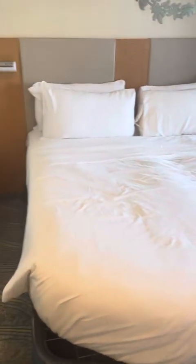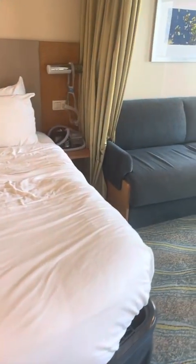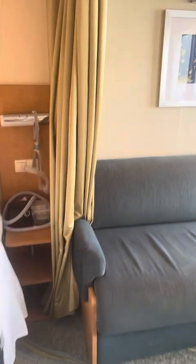Then here you have the bed. A cool thing is that this curtain can go all the way across and close this side out from the other.